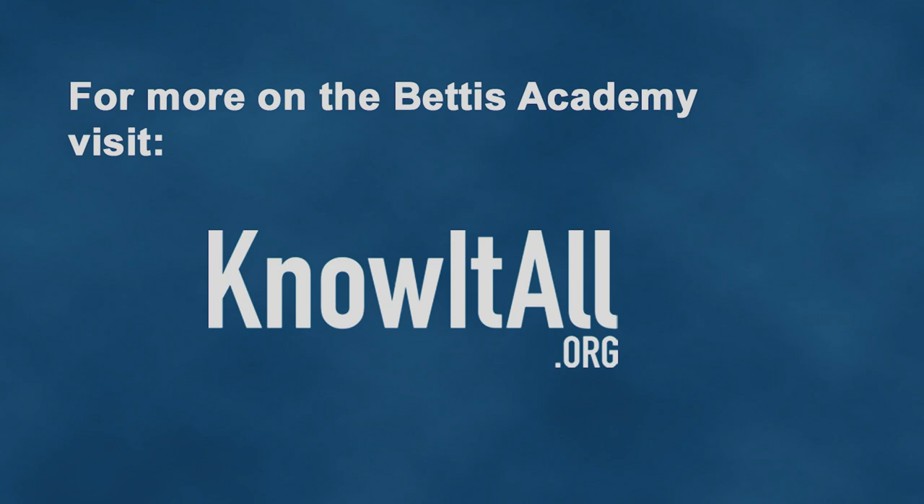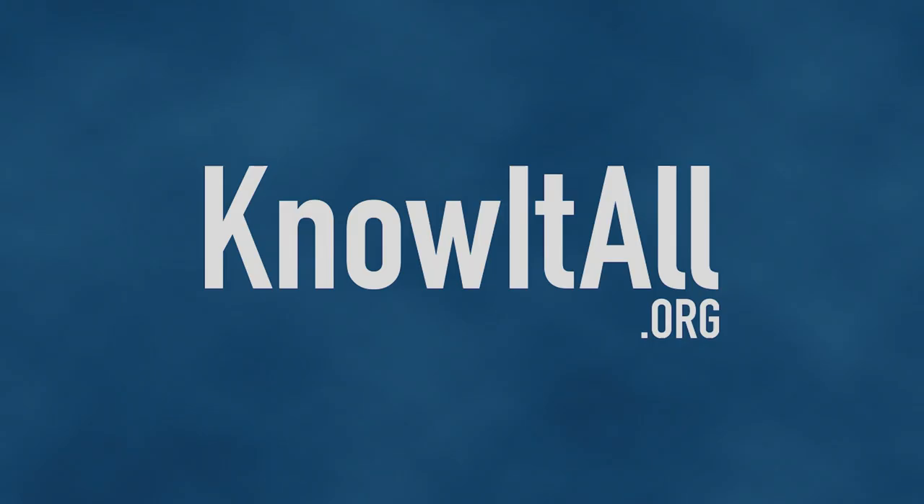There are also career-focused tours and interviews, all at the click of a mouse. Head over to knowitall.org and let's go!